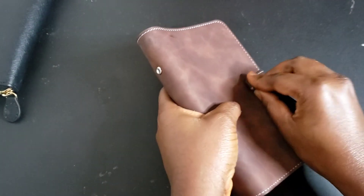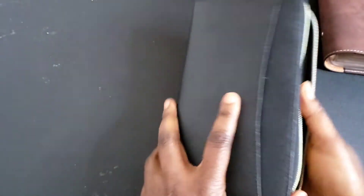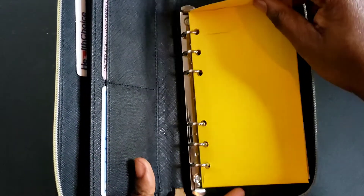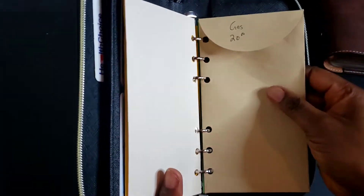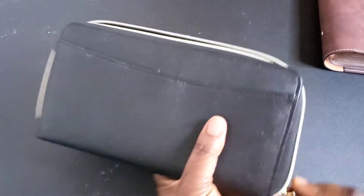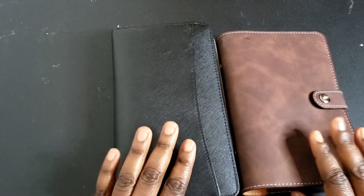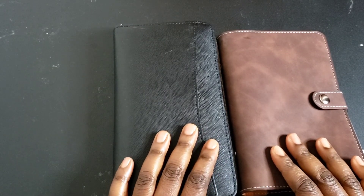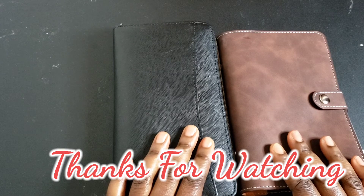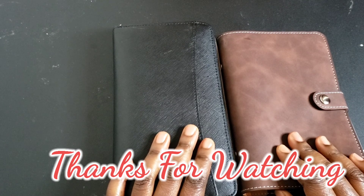That's all of my envelopes stuffed for this month. I have everything I need to spend for the rest of the month in here, so there's no reason for me to swipe any card — that's my goal. I have groceries, spending money, gas, and my couponing envelope. I hope you enjoyed watching me stuff my envelopes and learned one or two things. If you liked this video, please give it a thumbs up, share it with friends and family, and let me know in the comments what you think. Thanks so much for watching — bye bye!